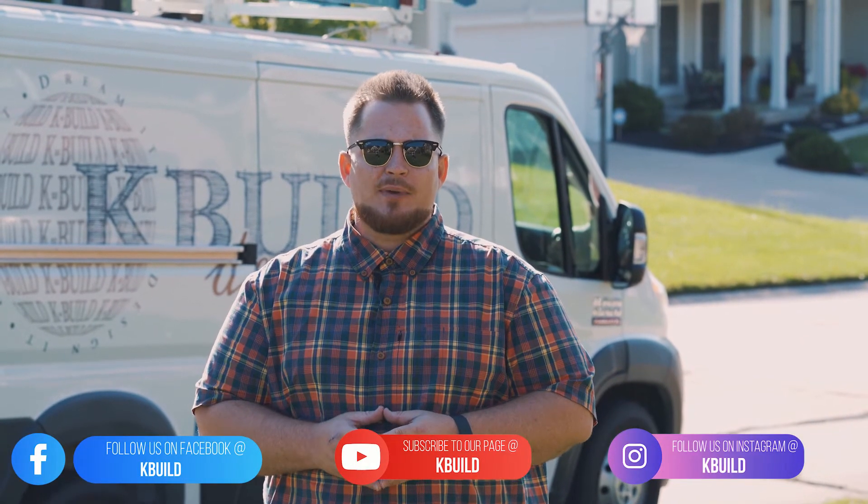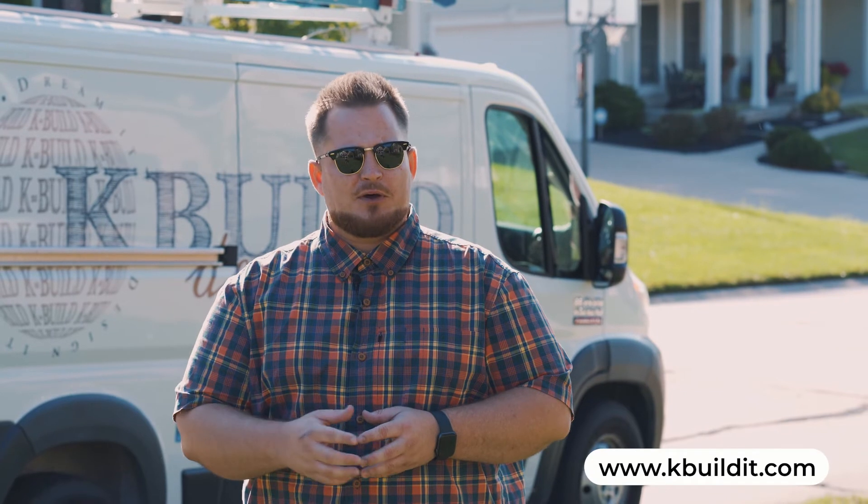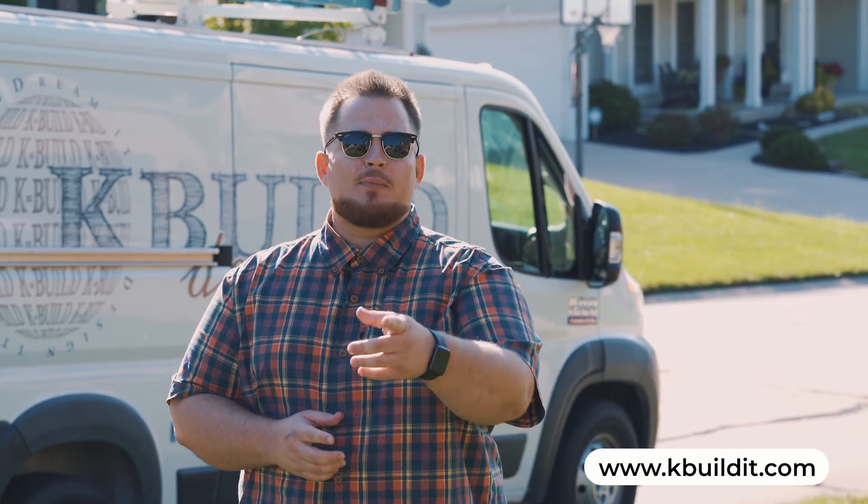Alright folks, that wraps up our episode for today. If you guys like what we're doing here at K-Build TV, please comment, like, share, and subscribe — it's really going to help out our channel a lot. And if you'd like to know more about what K-Build has to offer, please visit our website at www.kbuildit.com. And remember, until the next episode, please stay safe, have fun, and we'll see you next time.